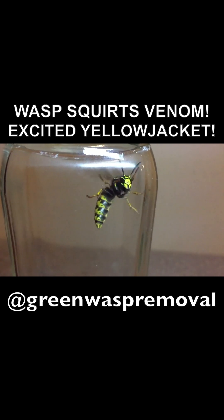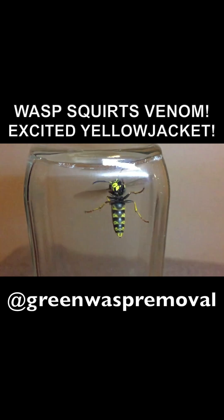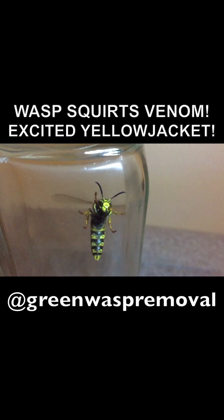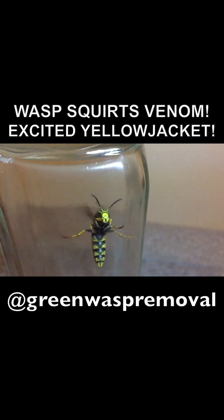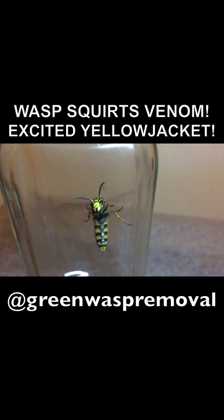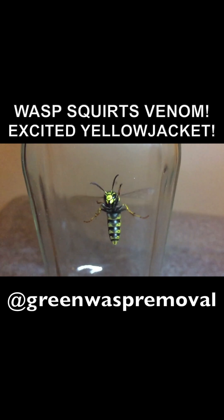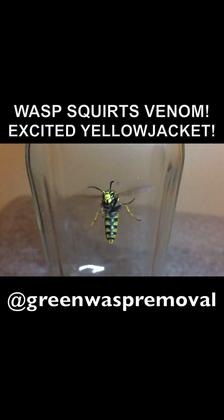Welcome to the Green Wasp Removal YouTube channel. In today's episode, we're going to show you what it looks like when a yellow jacket wasp releases venom in flight. In this case, we have a captured Vespula vedulia queen, which is a very beneficial native species here in upstate Indiana in the northeast of America.